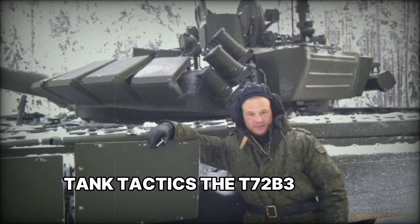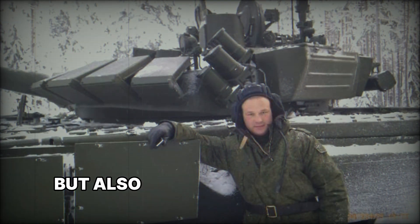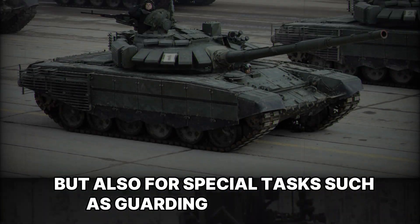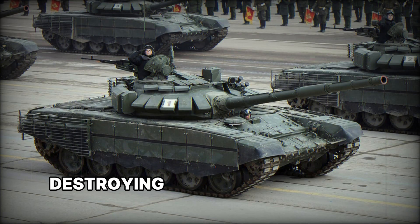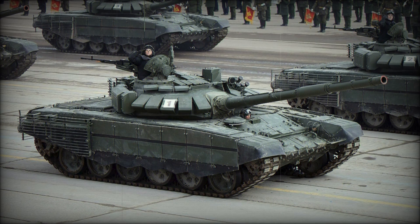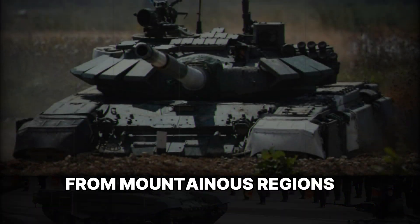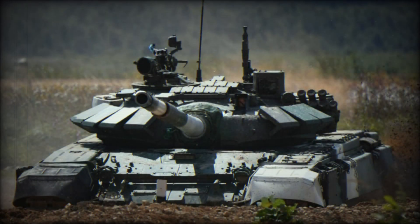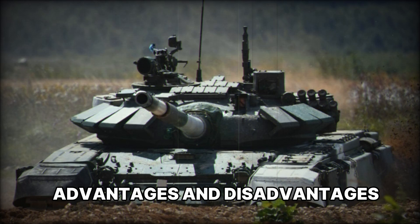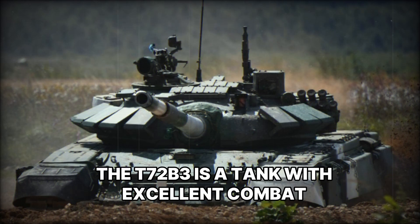The T-72 B3 is used not only for combat operations but also for special tasks such as guarding key facilities, destroying enemy equipment, and supporting offensive operations. Given its versatility, the tank can be used in a wide range of environments, from mountainous regions to open steppes.